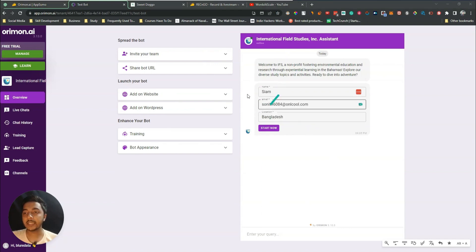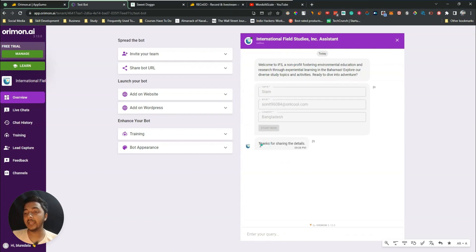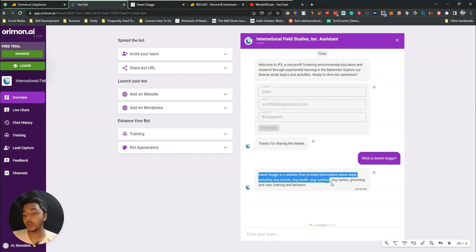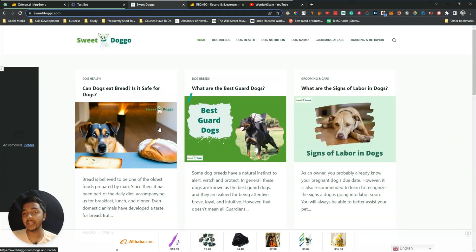Now let's test the chatbot. I've inserted the name, email, and location, and clicked 'Start Now.' It automatically sends a thank-you message. Let's ask: 'What is Sweet Doggo?' It says Sweet Doggo is a website that provides information about dogs.